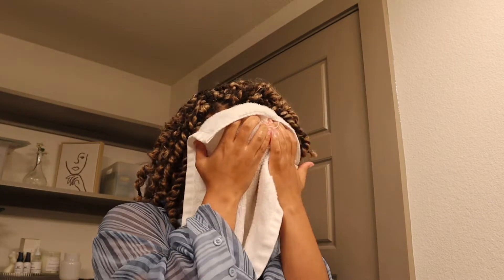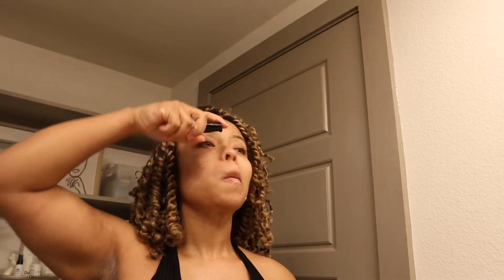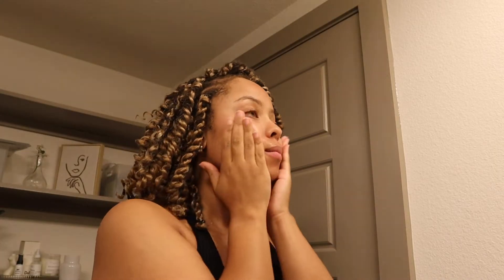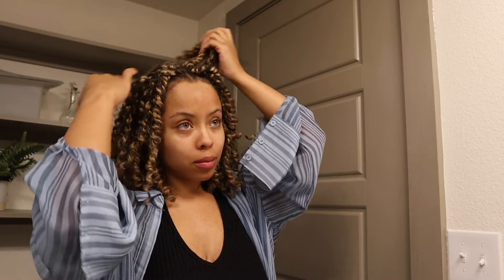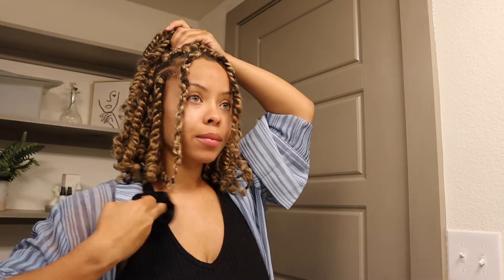Once I'm dressed and smelling fresh, I'll go ahead and do my skincare routine. Let me know down in the comments below if you're interested in seeing my summer skincare routine — I'll be more than happy to film that for you guys. It's just a very simple routine that I do on a daily basis that keeps my skin feeling supple and light. Then I kind of fool around in the mirror for a bit to figure out how I'm going to wear my hair, and as you can see, I finally settled on a style.